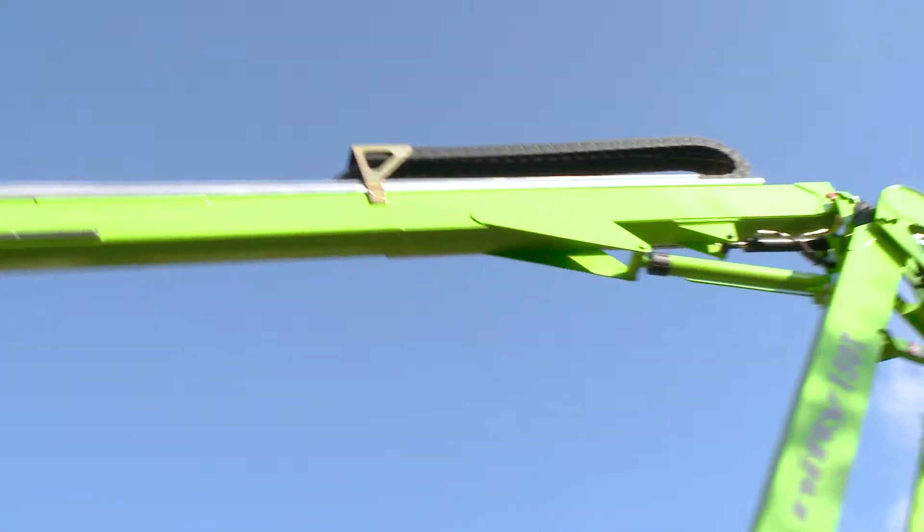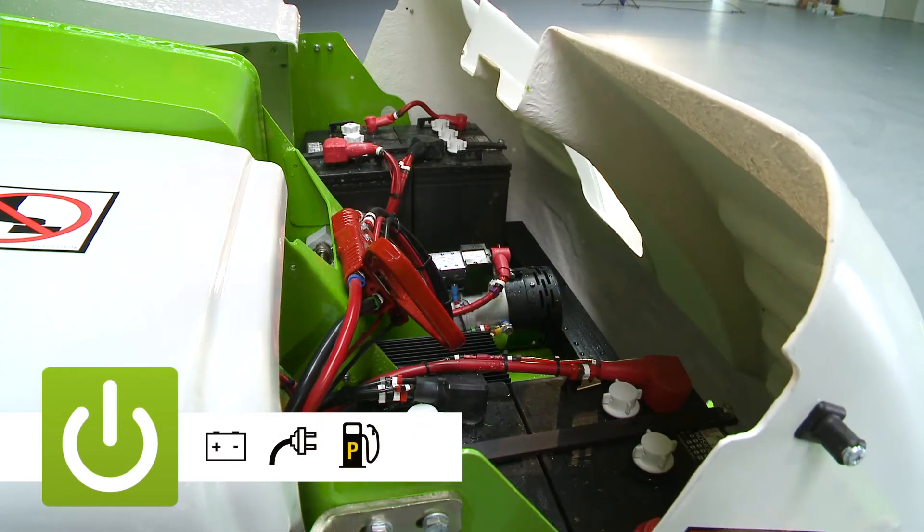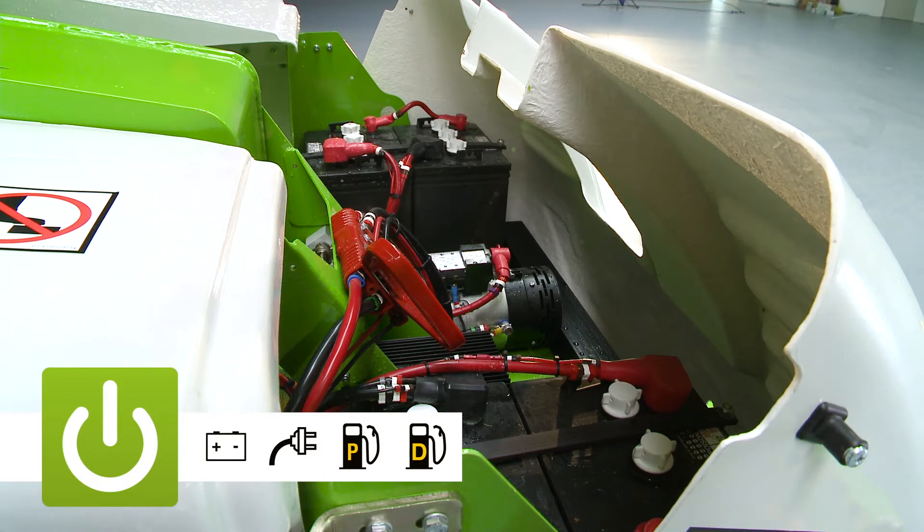The Nifty 150T is available with a number of power options including battery, mains, petrol, diesel, and bi-energy, which combines the benefits of the electric and engine power options on the same machine.